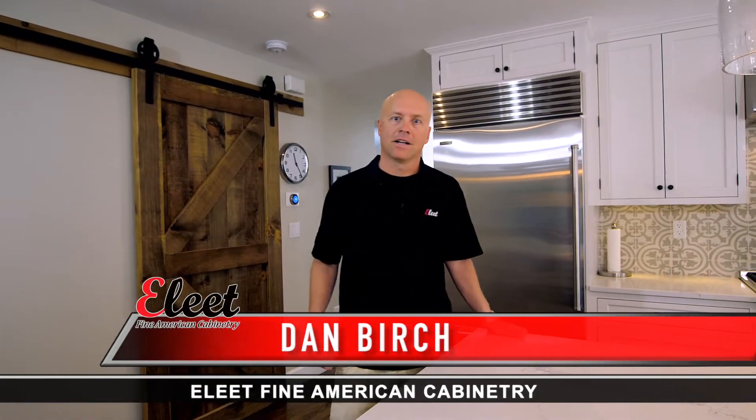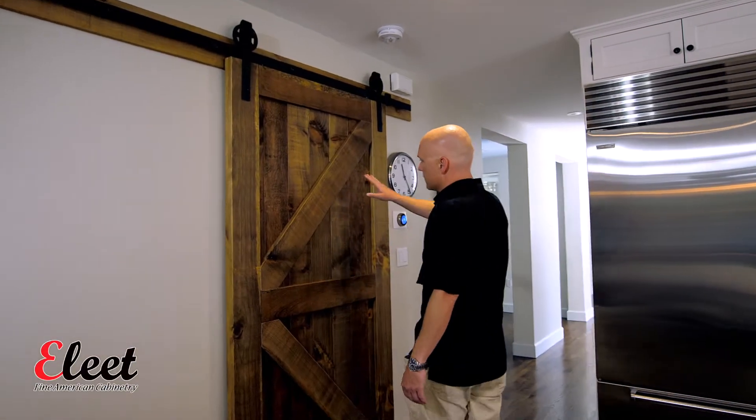Hi, this is Dan with Elite Fine American Cabinetry. We're here in Coral Gables, Florida today, looking at a kitchen that's kind of a contemporary play on a farmhouse kitchen.